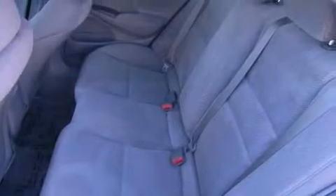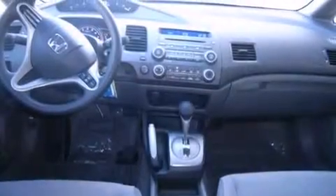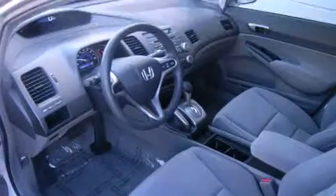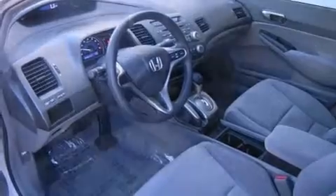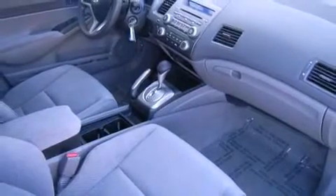Honda ensures the safety and security of its passengers with equipment such as dual front-impact airbags with occupant-sensing airbag, front-side impact airbags, anti-whiplash front head restraint, ignition disabling, and ABS brakes. This car was designed with safety in mind, allowing you to drive with even greater assurance.